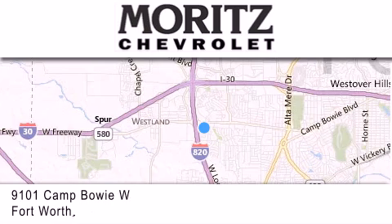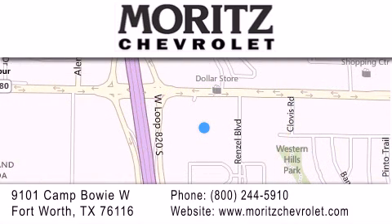If you have any questions, please visit our website, give us a call, or stop by our dealership located at 9101 Camp Bowie West in Fort Worth.